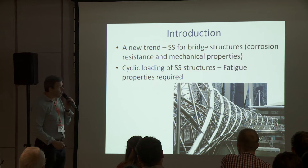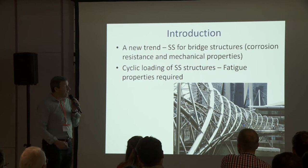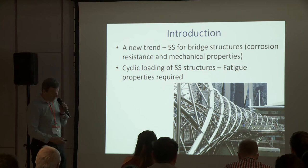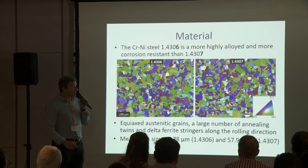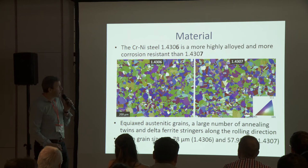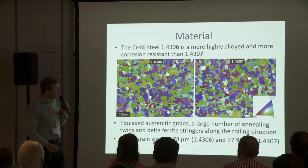This is advantageous for their corrosion resistance and also for good mechanical properties. As the constructions are loaded cyclically, we are interested in the fatigue behavior and fatigue response of these steels. Both steels are chromium-nickel steels where steel number 6 is more highly alloyed and thus more corrosion resistant than steel number 7.